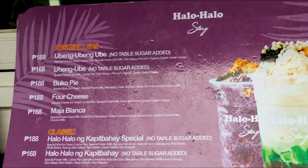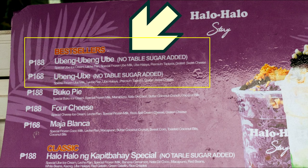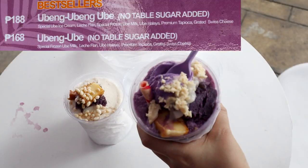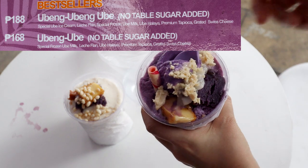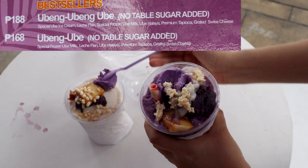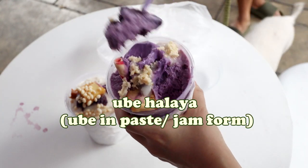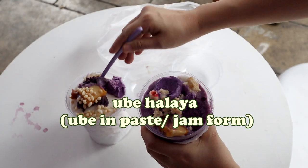My other order is the triple ube version. This isn't strictly a typical Filipino halo-halo as it doesn't have the other typical ingredients — it's just triple down on the ube. I said triple down instead of double down because I'm distinguishing it from their double ube menu entry. The triple ube, or ubing ubing ube, has ube ice cream added on top of the two other ube items in the double ube menu item: special frozen ube milk and ube halaya — ube made into a paste or jam.